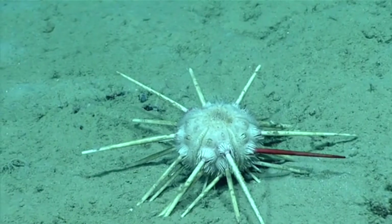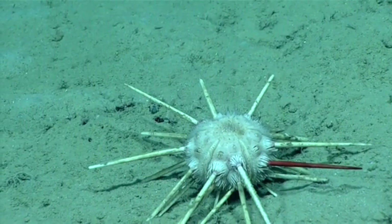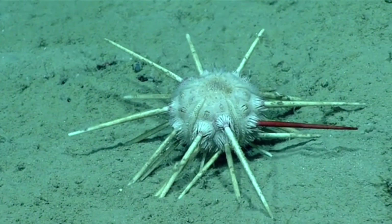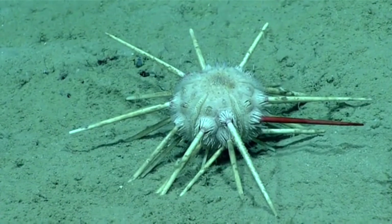For further classification, pencil urchins are different from typical urchins because their test is less intricate and easier to see because they have fewer spines.